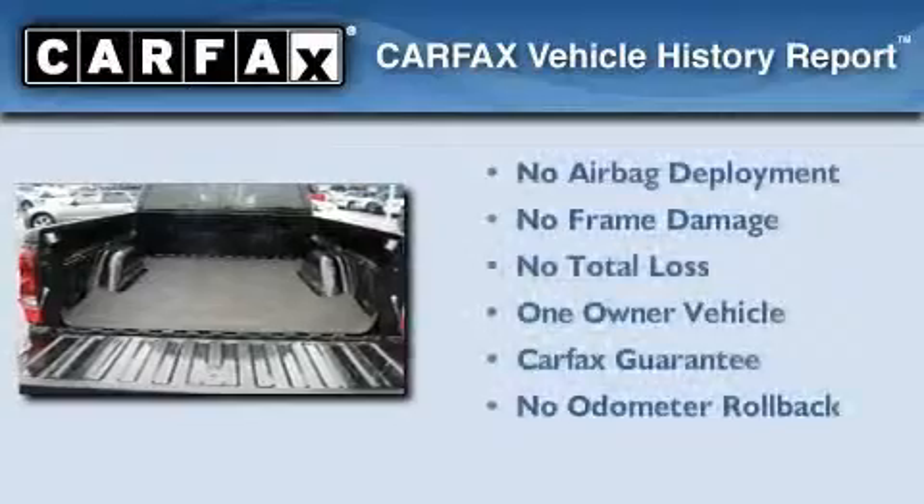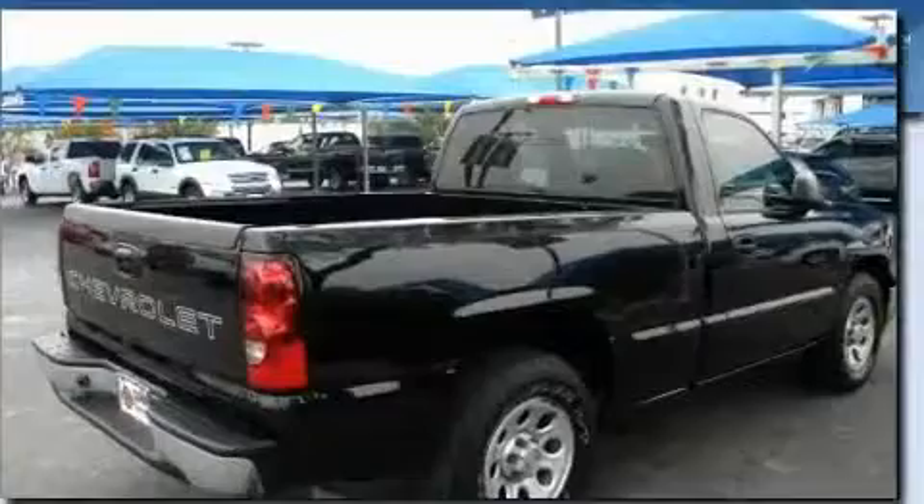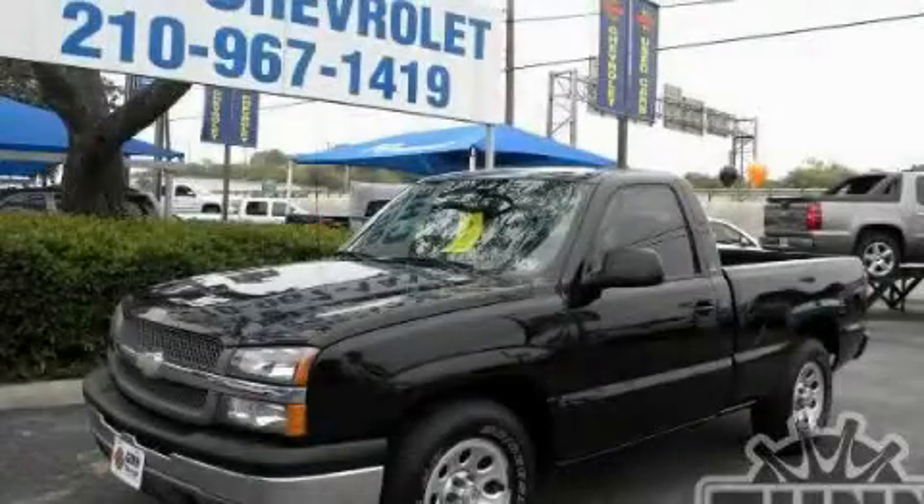This Chevrolet has had only one owner and it qualifies for the Carfax buyback guarantee. This vehicle won't last long at this price. Call and arrange a test drive now.